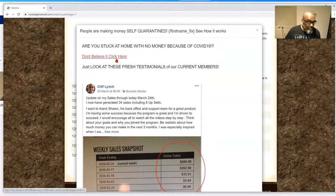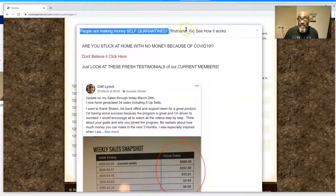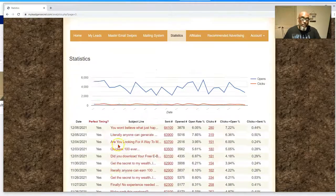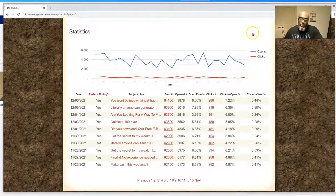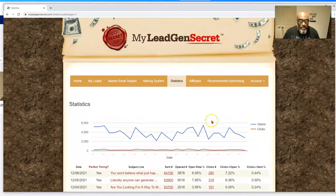That got a lot of clicks. I wonder why — we were talking about quarantine, had the person's name in there. The other one just said 'Get the Secret to Wealth — literally anyone can earn $100 bucks using this,' which is an enticing headline that sparked curiosity. Maybe we should use that one again since we're technically done with our email series. I'm curious, so let's try it — that one had a lot of clicks.